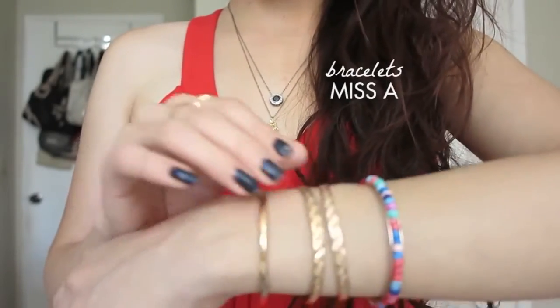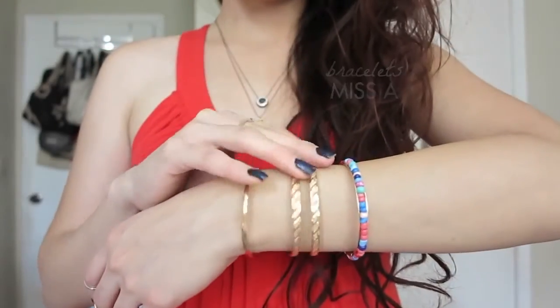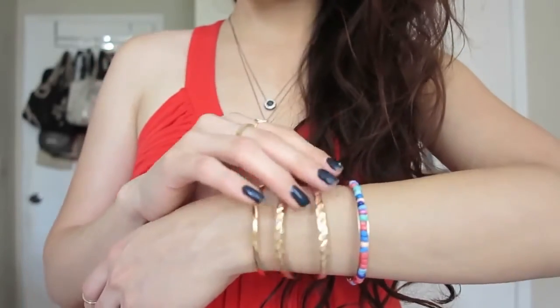These bracelets are from Sievert Miss A, where everything is a dollar — I mentioned them in my last favorites video. I also have double earrings going on; I always like to wear two. The little ones are actually from the baby section at Ross, and I got the others from Ross as well — so two earrings and two necklaces.